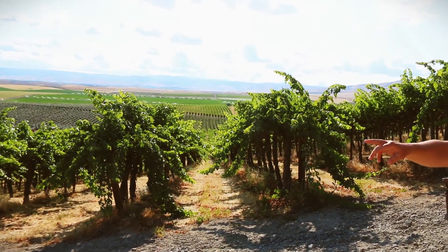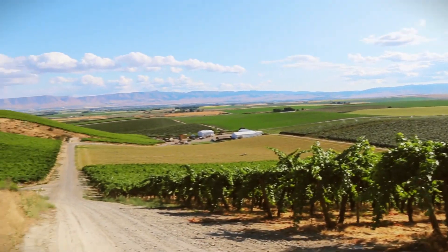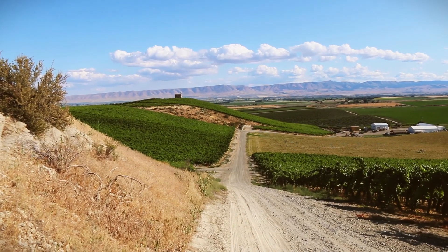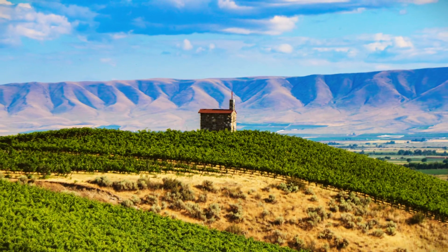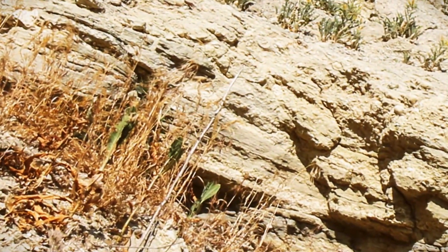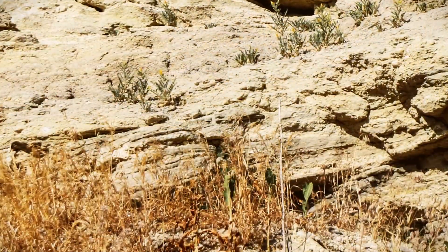About a third of the way up the hill, the great Lake Missoula floods would have washed in — so everything above that sits above the floodplain. Up there you have ancient uplift soils that predate the Cascades, millions of years old.